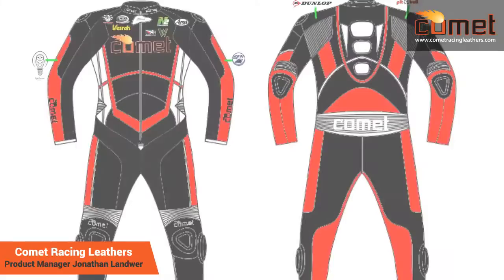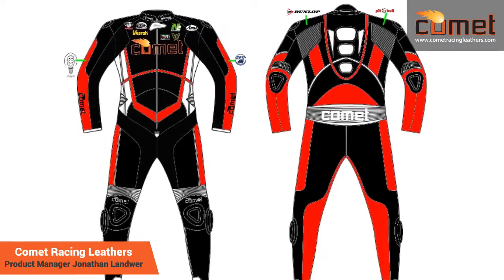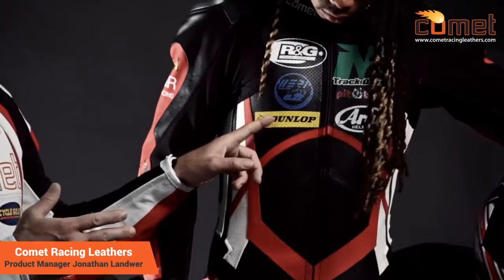You can design the suit on the website and choose the style that you like. You can choose any different type of color. So where this panel of red is here, you can change that color to anything you'd like. They could match your bike, your boots, your gloves, your helmet.